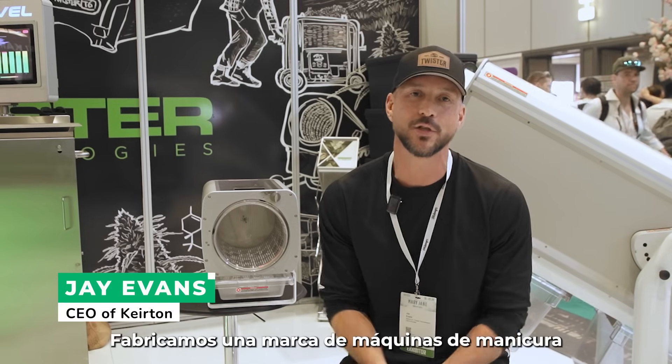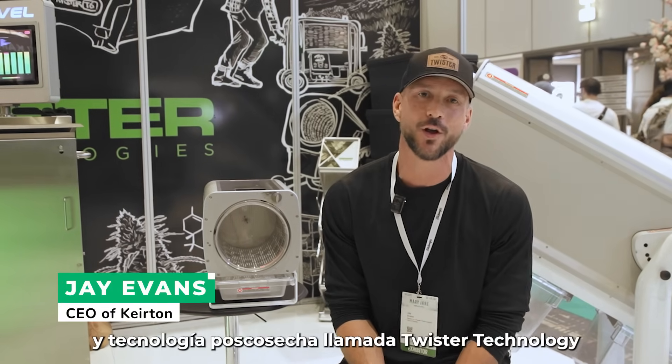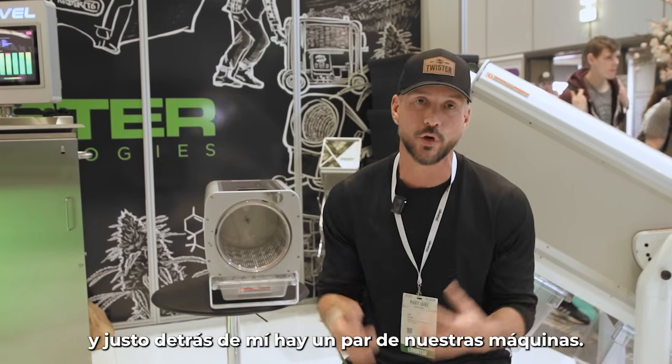Jay Evans, I'm the founder of Kirtan. We make a brand of trimmers and post-harvest technology called Twister Technology. Behind me are a couple of our trimmers.